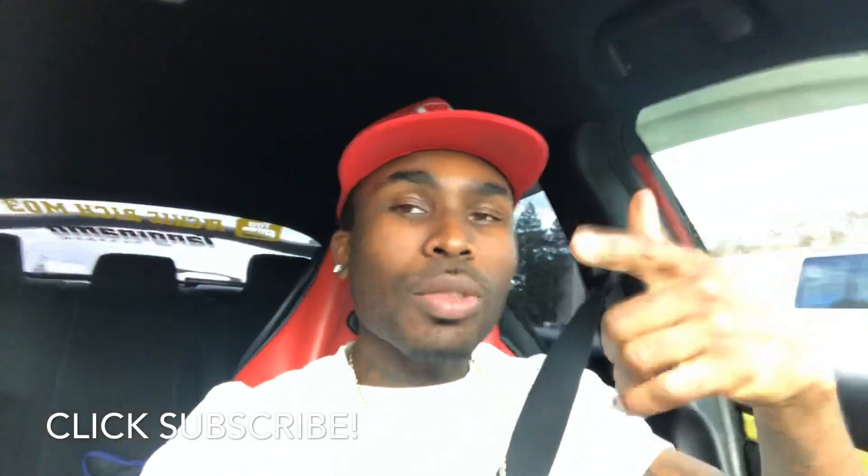What's good YouTube, this is your boy Richard Richmond back again with another video. I want to thank everyone watching right now. If you're new to the channel, make sure you do two things — like and subscribe. We are growing every single day in a major way.